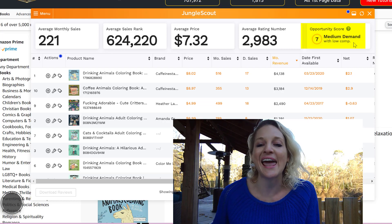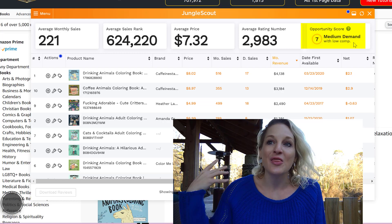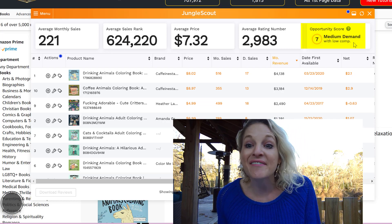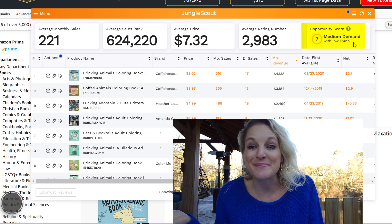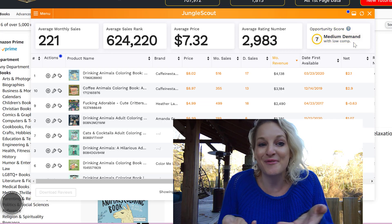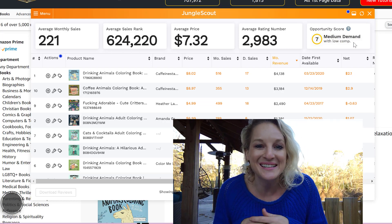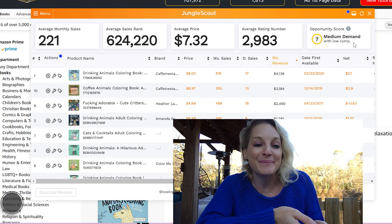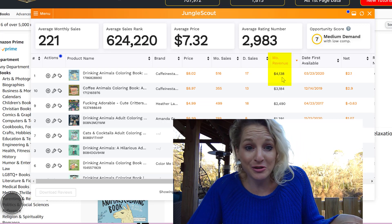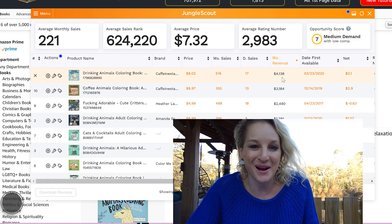Over here, they give you a score from one to ten. If it's a one, don't sell it — there's not a lot of demand, or there's a lot of demand but too much competition. This rank is actually a seven, which is pretty good. It's medium demand with very low competition. So there's a very good chance that if you create products on Amazon KDP — and I have an entire playlist of free tutorials if you need help — you could create a product better than this bestselling Drinking Animals Coloring Book that does $4,000 a month in sales and take over this entire niche.